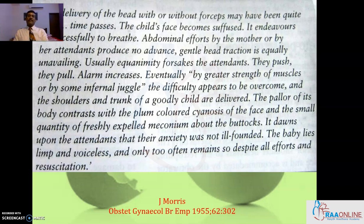Successfully to breathe. Abdominal efforts by the mother or by her attenders produce no advance. Gentle head traction is equally unavailing. Usually equanimity forsakes the attendants. They push, they pull. Alarm increases. Eventually by greater strength of muscles or by some infernal juggle, the difficulty appears to be overcome and the shoulders and trunk of a goodly child delivered.